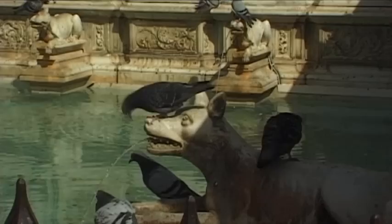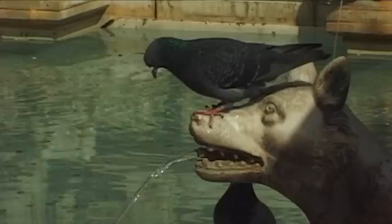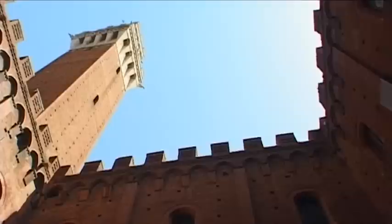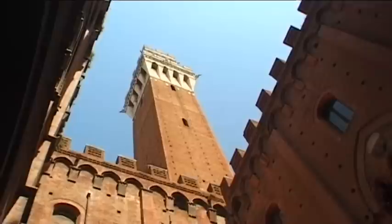The Fonti Gaia, a fountain created from precious white marble, is a remarkable sculpture by Jacopo di Pietro. It dates back to the 15th century. The tower and inner courtyard of the palace-like city hall, the Cortile del Podestà, which faces the fountain, are approximately 100 years older.